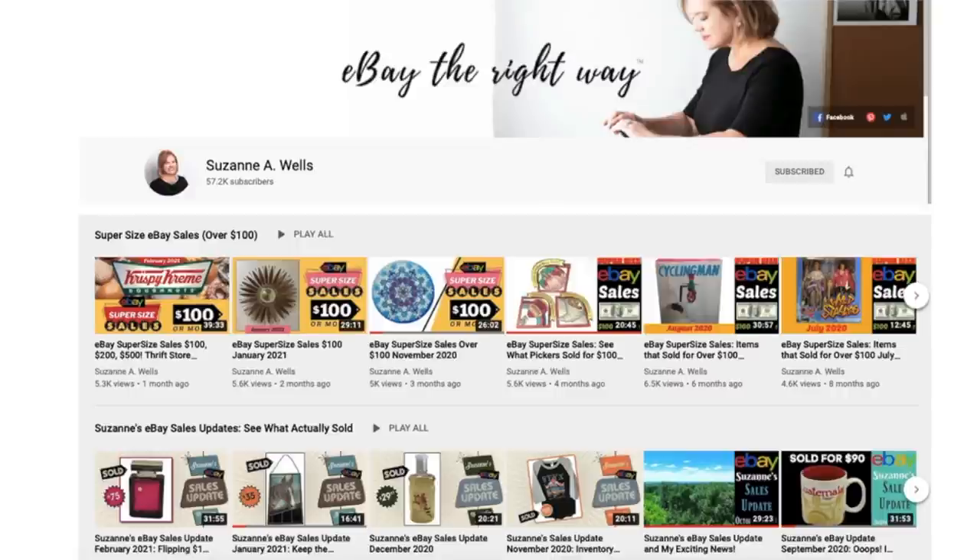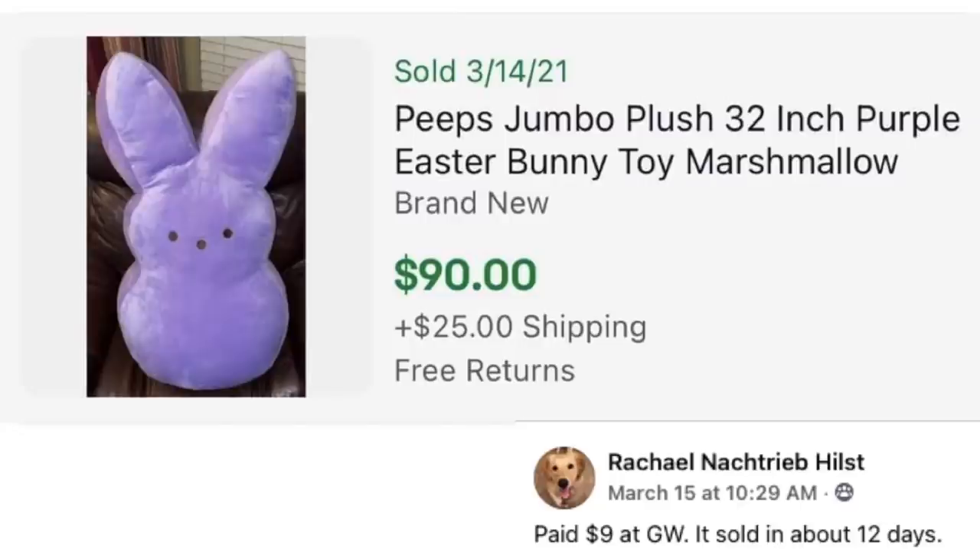Now that is all out of the way, let's get into the $100 sales.